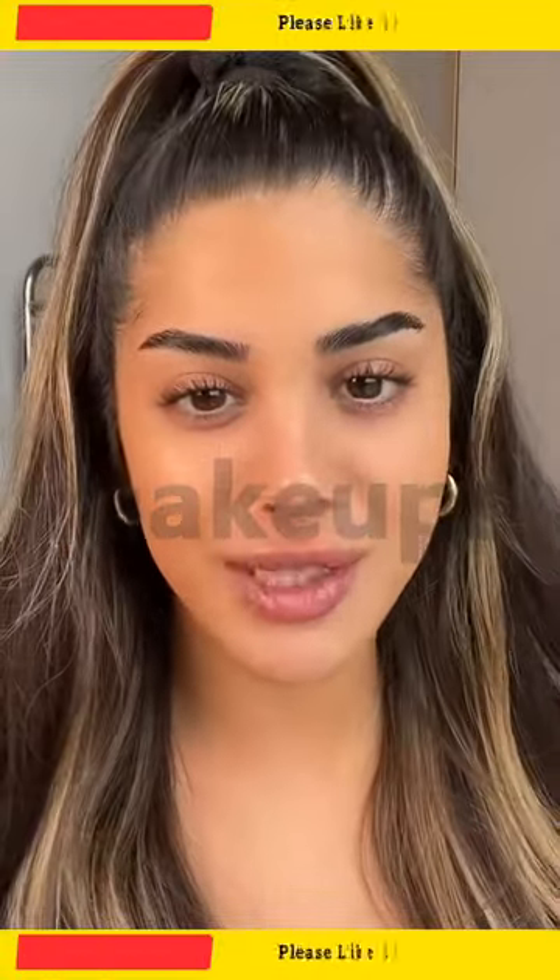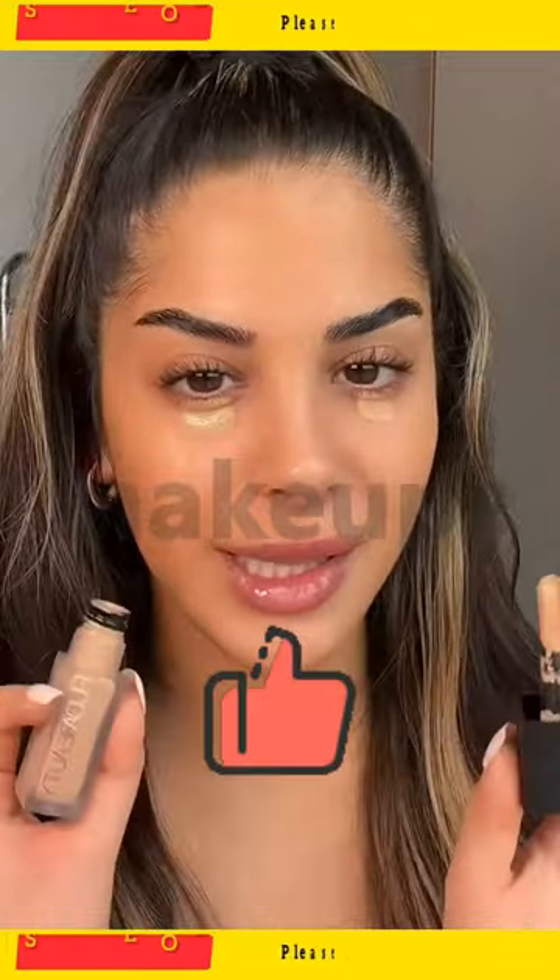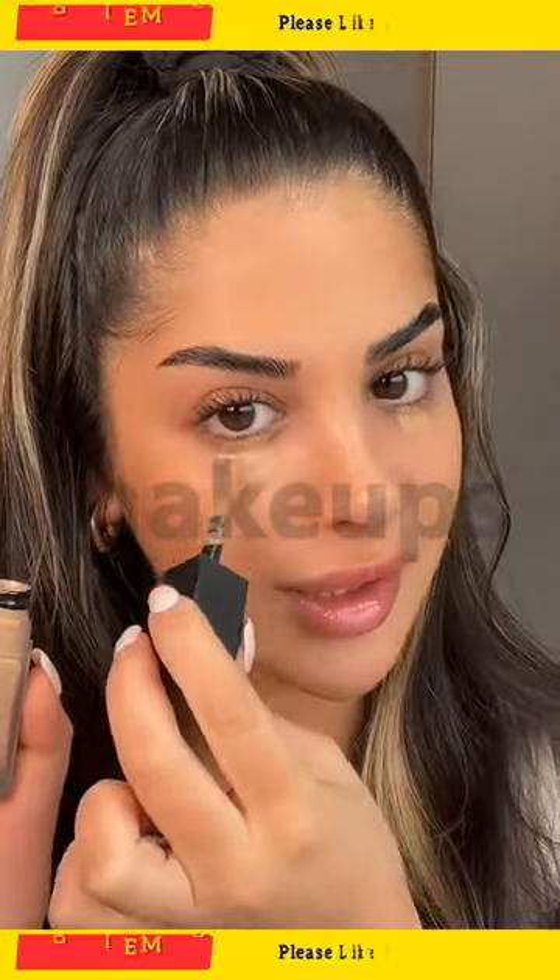Nobody has the time to be doing a full face this summer, so let's do a really quick fresh summer look using only five products — make us look a little bit more alive. We're gonna go in with some concealer.